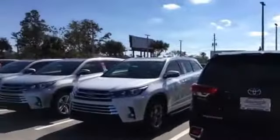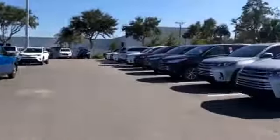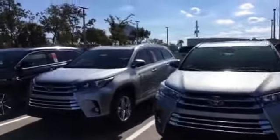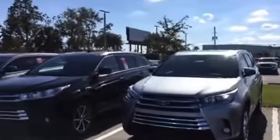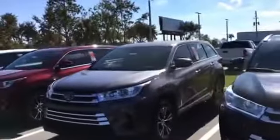As you can see, we have more Highlanders to choose from available in stock than any dealership down here in the Central region. Give me a call at your earliest convenience at 904-534-1045.